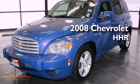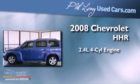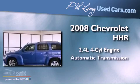This is a 2008 Chevrolet HHR. It has a 2.4-liter four-cylinder engine and an automatic transmission.